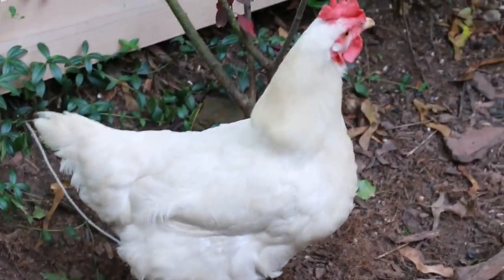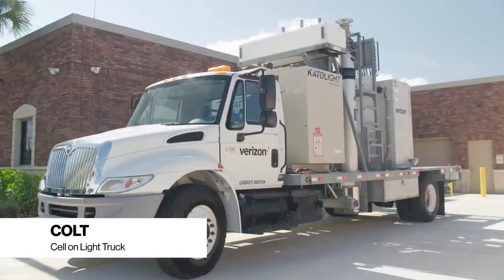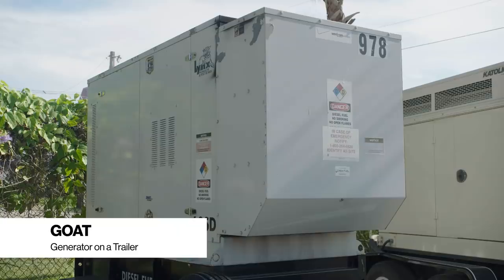Why am I standing in a barnyard? Well, the equipment that the VRT uses is referred to as the barnyard sometimes because of the names they use. For example, we have COWs, which stand for Cell on Wheels; COLTs, short for Cell on Light Trucks; and GOATs, which is a Generator on a Trailer.